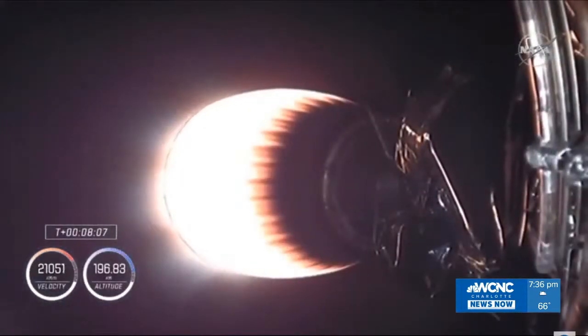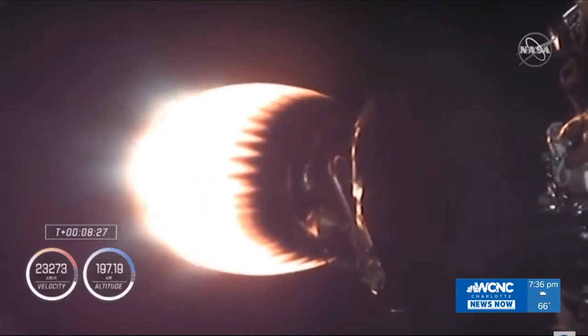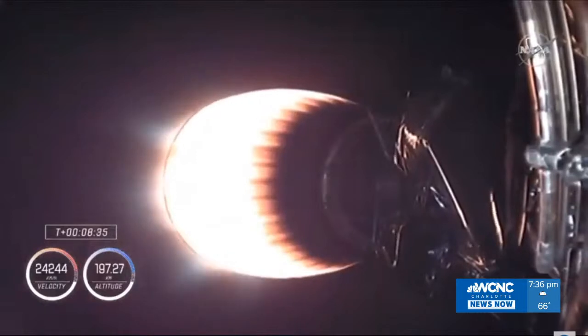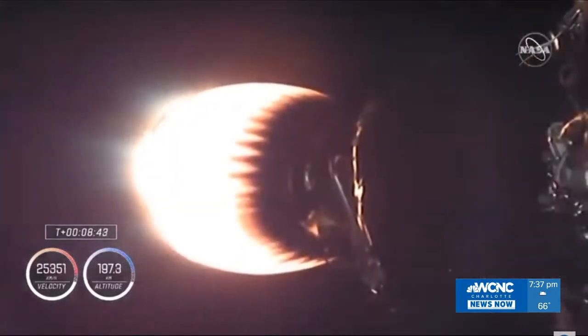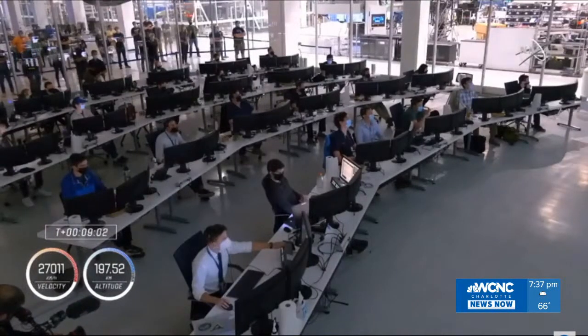The entry burn is now over. First stage on target for the drone ship in the Atlantic Ocean. Meanwhile, the second stage is getting close to orbit — about 30 seconds more of stage two burning until we see second stage engine cutoff, or SECO. Shannon, Ireland, was an abort zone, but it looks like we continue smoothly to orbit today. And we've got shutdown of the second stage engine on time.